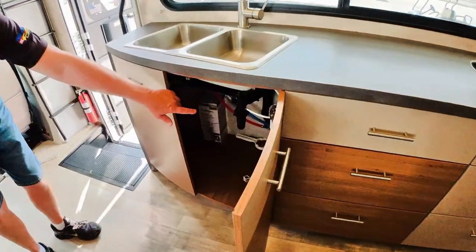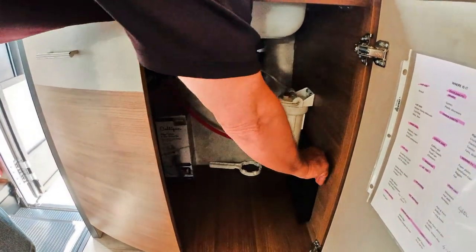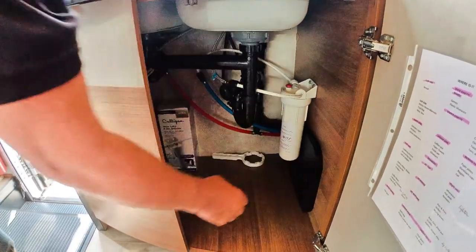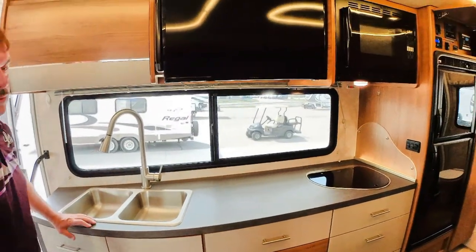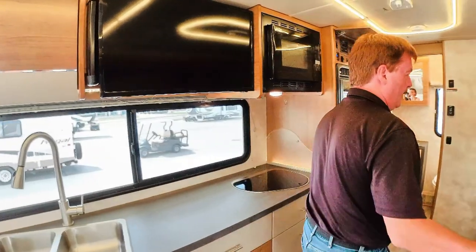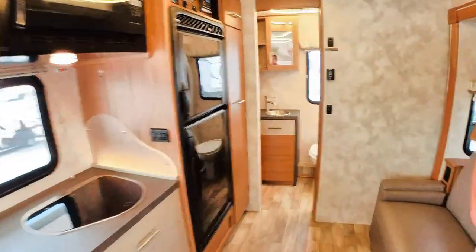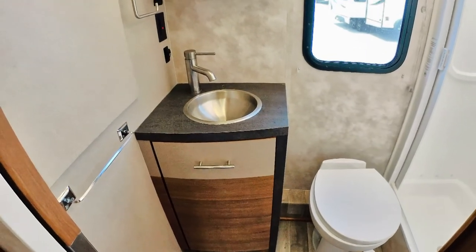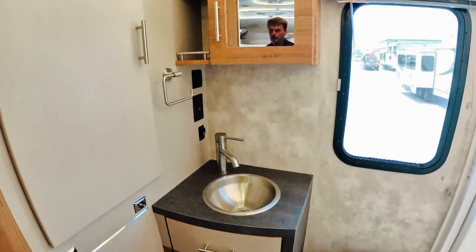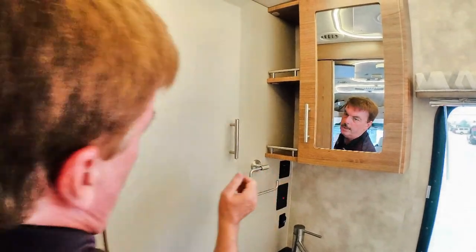Here's your water filter system and here are your sink covers. The bathroom is in the rear — it's a very large bathroom for this size of coach. It has the stainless steel sink. And right here, this is how you control your hot water — that's your Truma system.